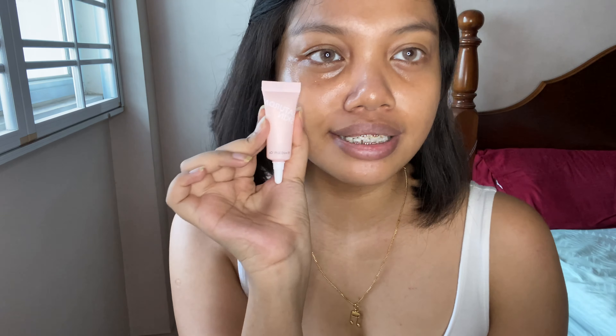Sometimes I apply it above the eye area too, then I move on to my eye cream. I'm using the Sunday Riley eye cream, which is a hydrating eye cream. It hydrates the under-eye area and keeps it from drying out. I put it on my ring finger and gently tap it around my eyes.